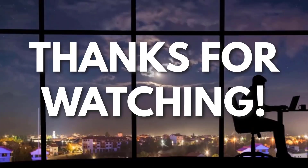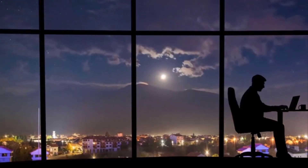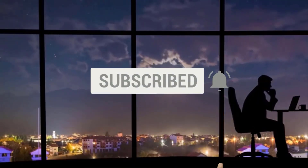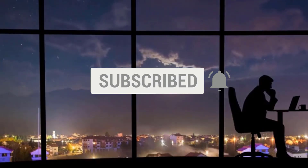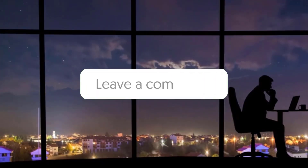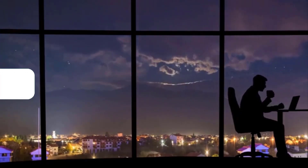Thanks for watching. If you liked this video and got some value from it, subscribe to the channel. Don't forget to hit the notification bell, as I release one video every day with my selection of winning products. Let me know in the comments which product did well for you, and see you tomorrow for another episode of Sell This Now!